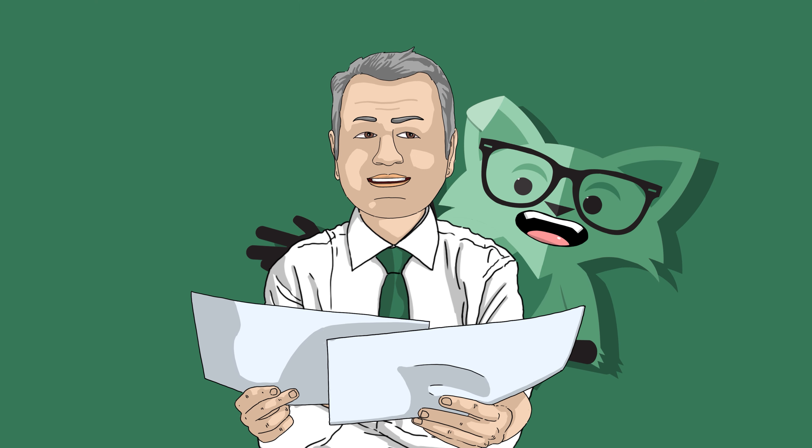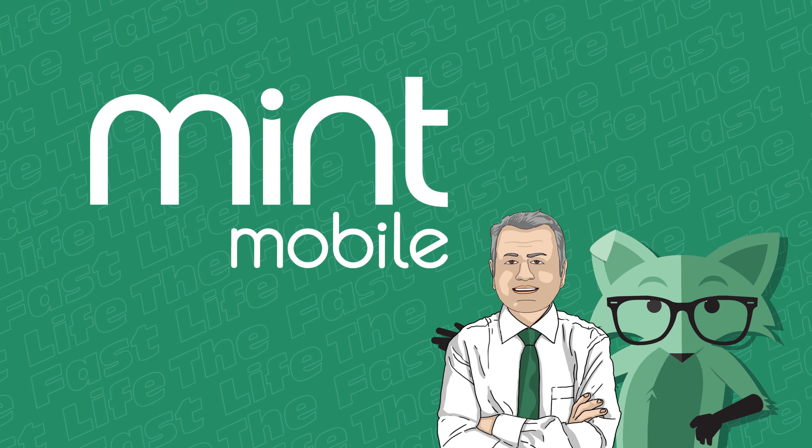Have you ever thought, why is my wireless bill so expensive? Well now you can do something about that. I want to tell you about Mint Mobile, with whom I'm partnering for today's video.